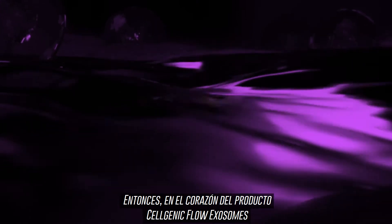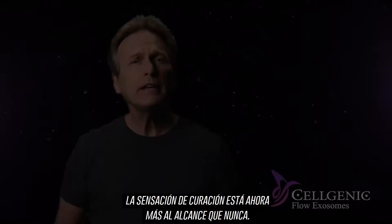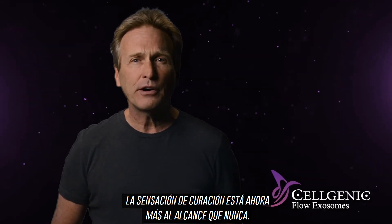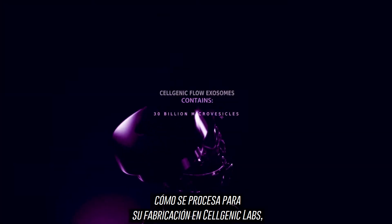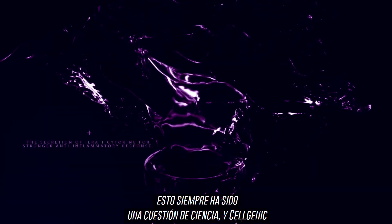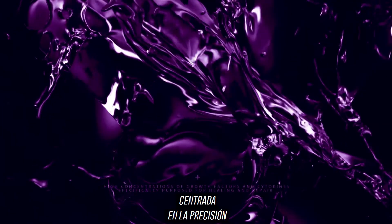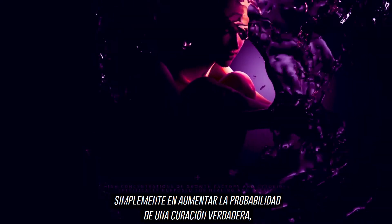At the heart of the Cellgenic Flow Exosomes product and the potential for an array of new healing therapies, the feeling of healing is now more within reach than ever before. From the product blueprint itself to how it's processed for manufacture at Cellgenic Labs, this has always been about science. Cellgenic is in the business of better science, precision focused on simply increasing the probability for true, reliable, and more effective healing.